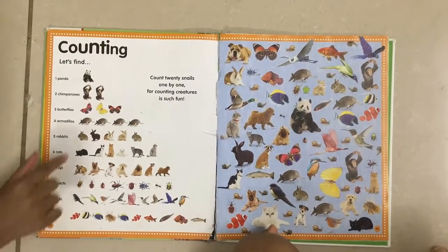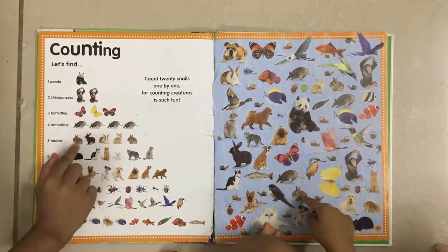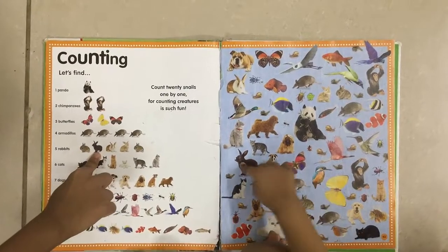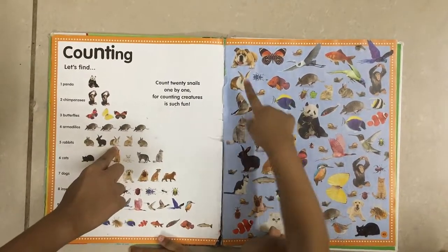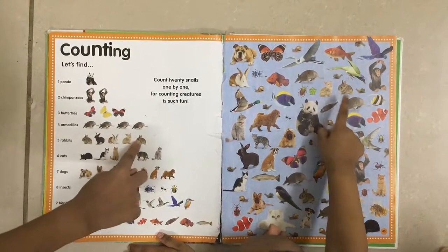Now find these five rabbits. Find this one first. Now find the second one. Third one. The fourth one. And the fifth one.